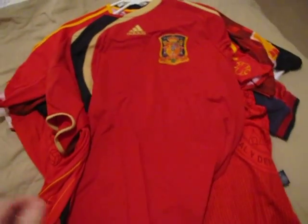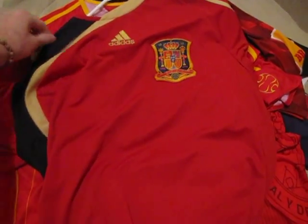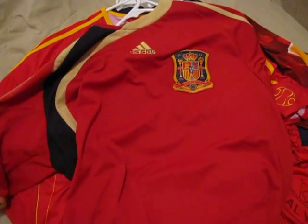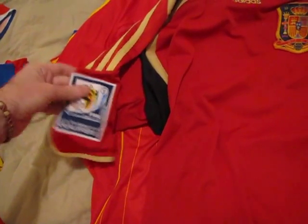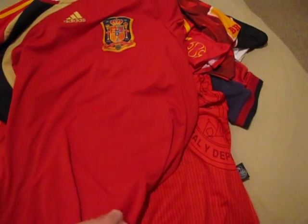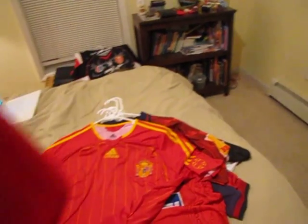Next we have Spain's smart shirt from World Cup qualifying for 2010 and also the Confederations Cup as well. Here we have the qualifiers on the sleeve, front and back.